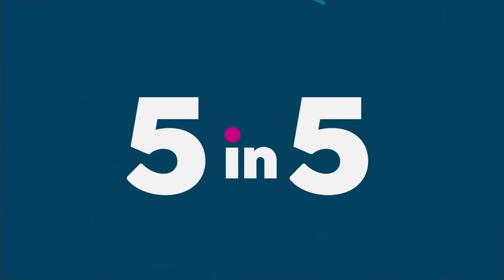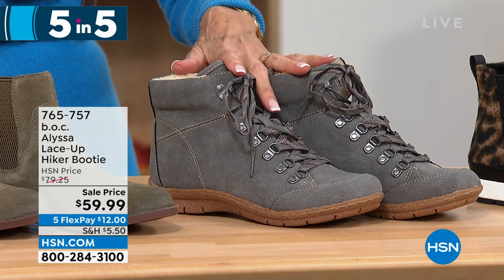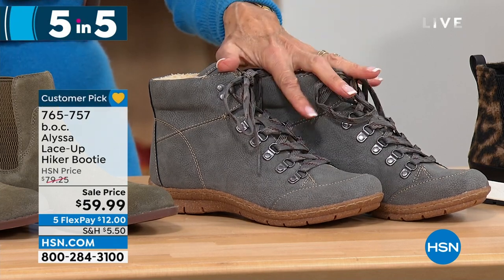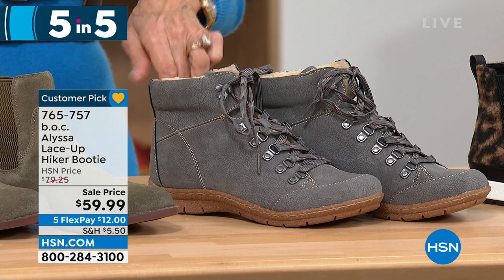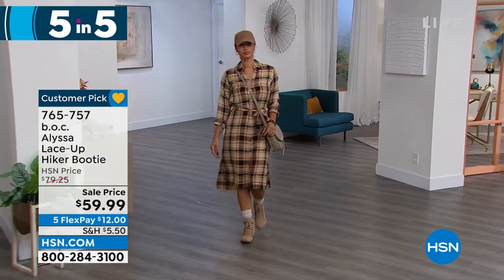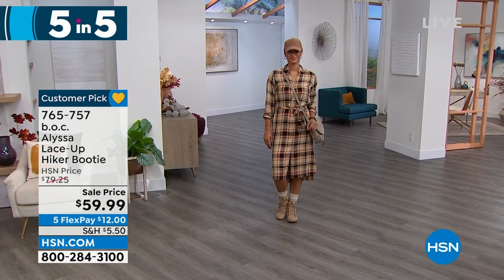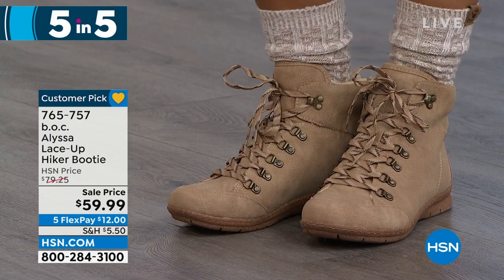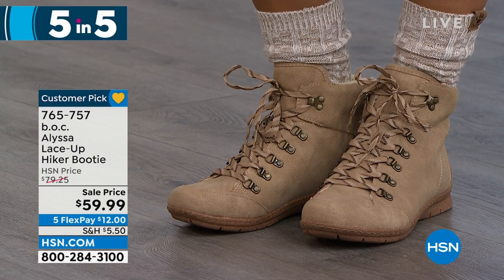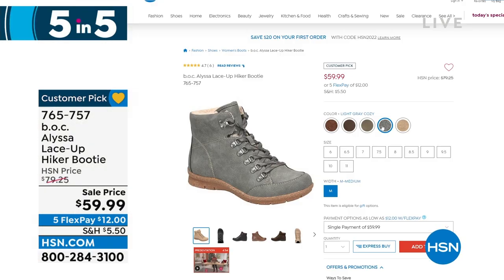Next item: 4.7 stars at HSN.com — this is the Alissa. From $79.25, now $59.99 — lowest price ever. Available in light gray cozy, brown cozy, green, and natural cozy. It has a wonderful soft interior. Karen says this has such refined style — the lacing gives you just enough foot coverage right above the ankle. You can style it with chunky socks, leggings, so many ways to wear it. A great everyday shoe.